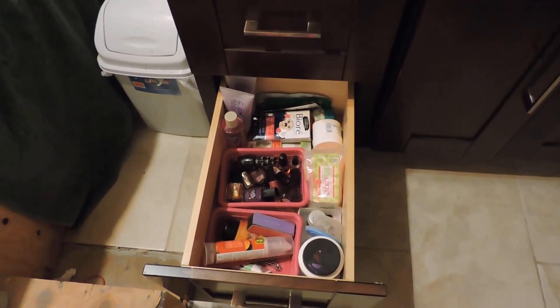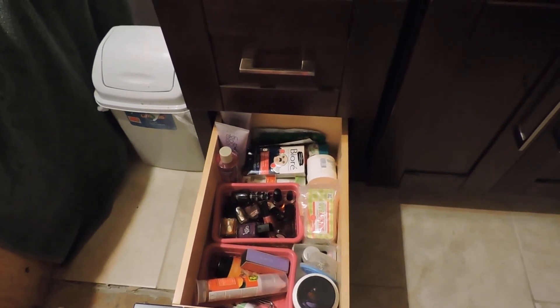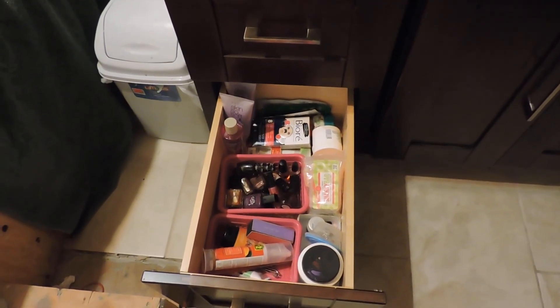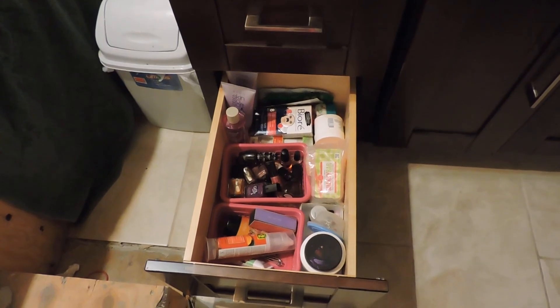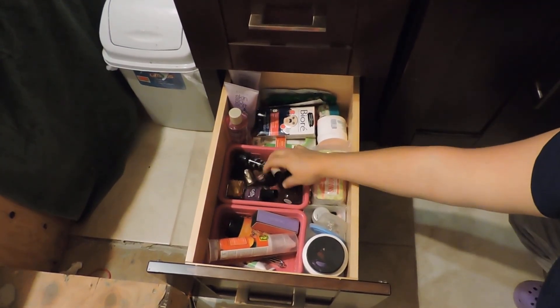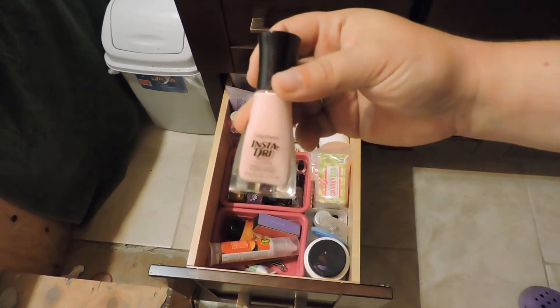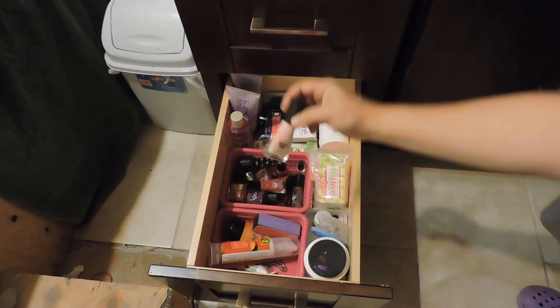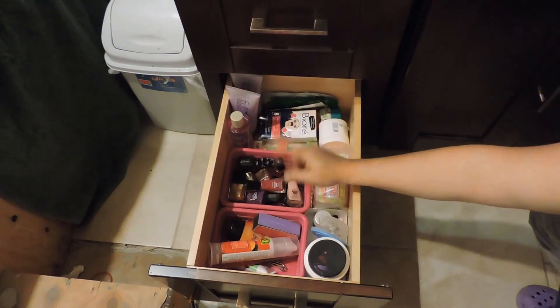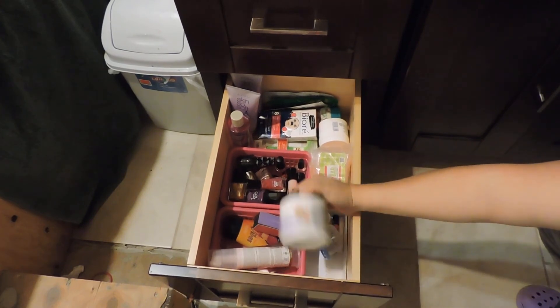The last drawer is basically nails and creams and nail products and soaps. I have nail polishes in here, mostly from Avon, and I love the brand Insta-Dry because you only need one coat and it's done. So I also have some nail polish remover here.